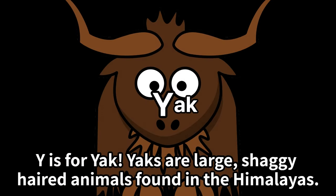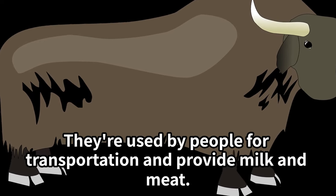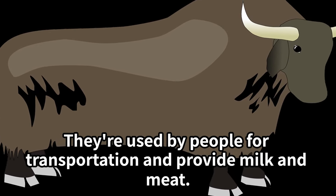Y is for yak. Yaks are large, shaggy-haired animals found in the Himalayas. They're used by people for transportation and provide milk and meat.